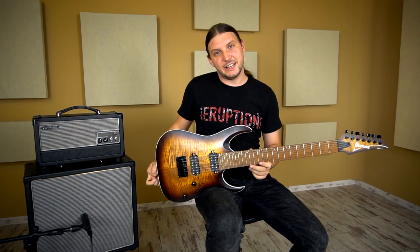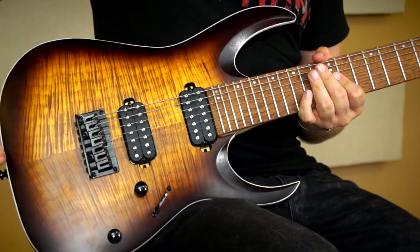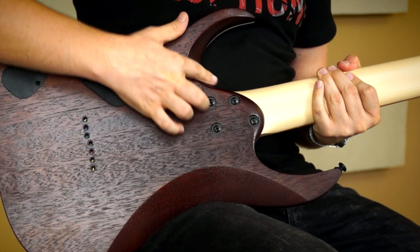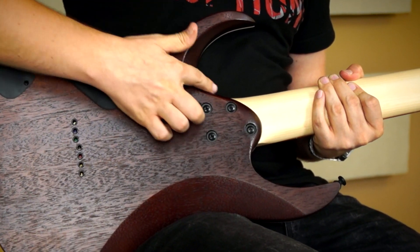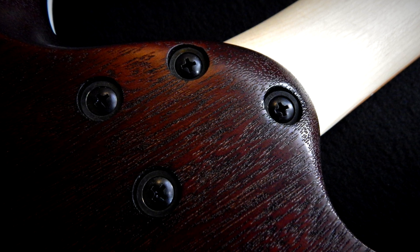A gitár testel RGA formát kapott, ez enyhén domború, nagy kivágásokkal, hegyes szarvakkal. Itt van egy plusz mélyebb kimélyítés a kezünknek, hogy szépen elérjük az utolsó bundokat. Folyanyagügyben mahagóni, erre ragasztottak és szegélyeztek egy szép csíkos juhar topot.